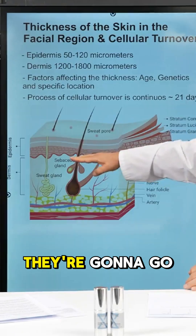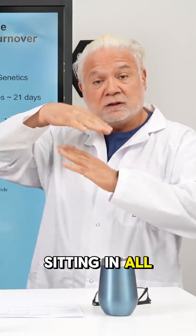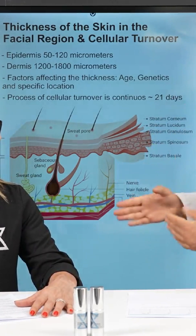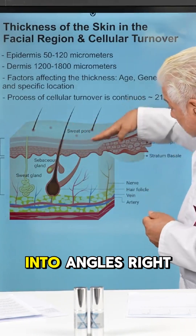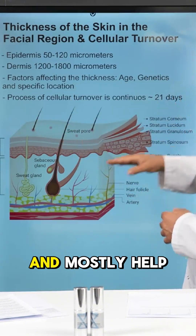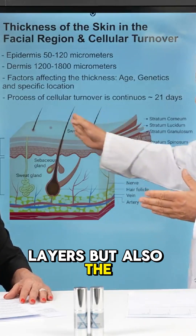Spicules are sitting in all different types of angles and directions in the formulation, so when it goes on your face, some of them will be going perpendicular and some of them are going to go in at angles. The ones going from different angles mostly help with the mechanical exfoliation of your skin.